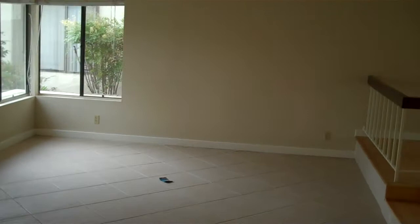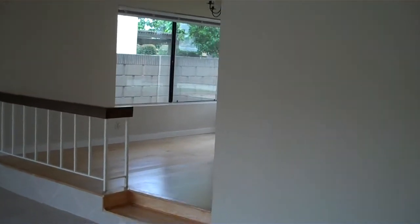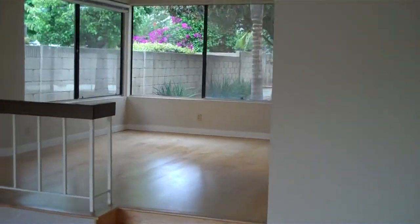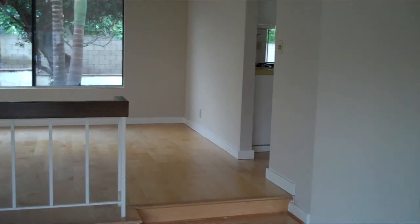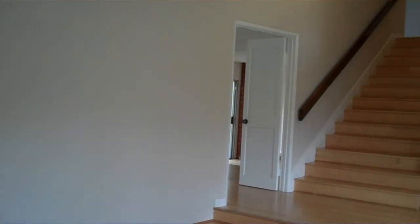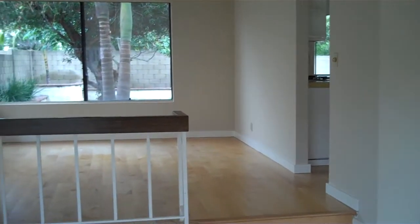If you have any more questions about this home or other homes, call Tammy Rodriguez, your local inventory manager, at 714-642-3821. And to view more homes, visit our website at www.cplvtour.com. See you next time.